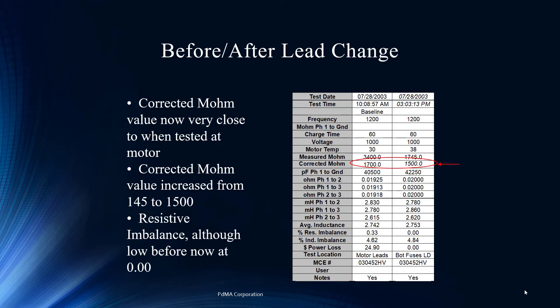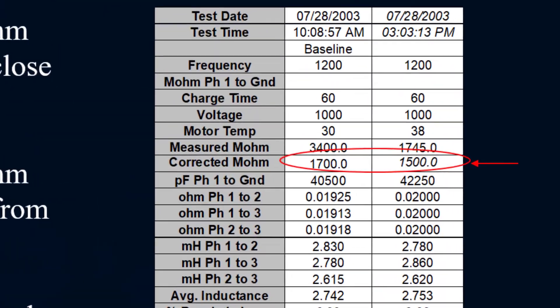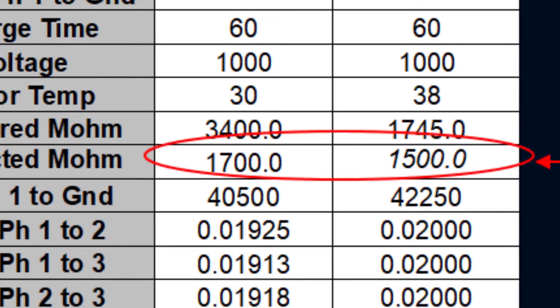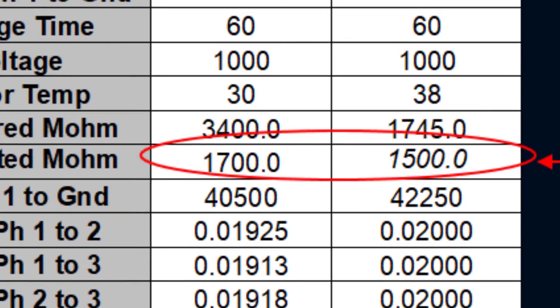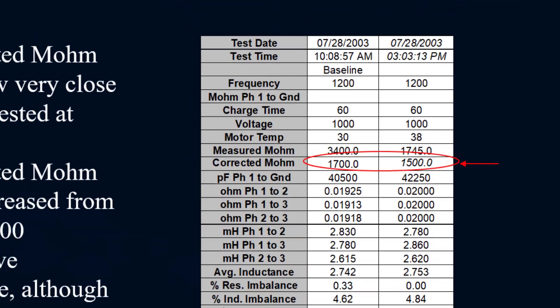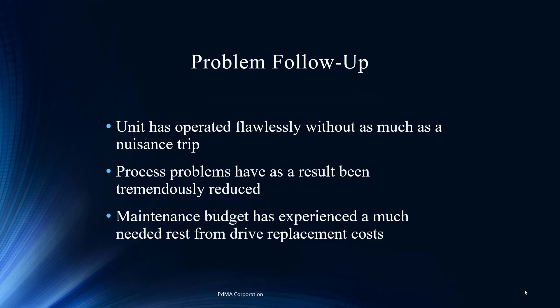Once we put everything back together and tested it, the readings changed dramatically. Motor and cable together still showed 1,500 corrected megohms — a great reading. Resistance balance is very low, near zero, which is excellent at the MCC where they tested it, especially for a 460-volt motor. It has been operating cleanly ever since — no nuisance trips. What a win for the technicians and the group involved in troubleshooting.